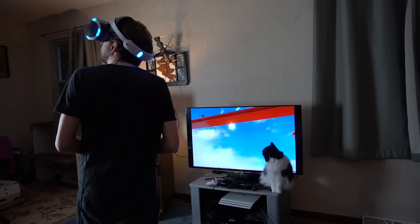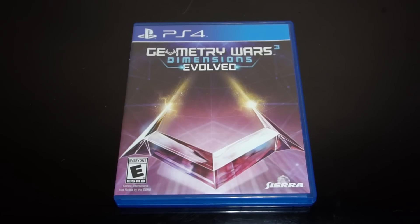On a side note, I also bought a non-VR game — Geometry Wars Dimensions Evolved. I'll probably have a lot of PS4 games in the future as the prices come down. This one was only 4 bucks.